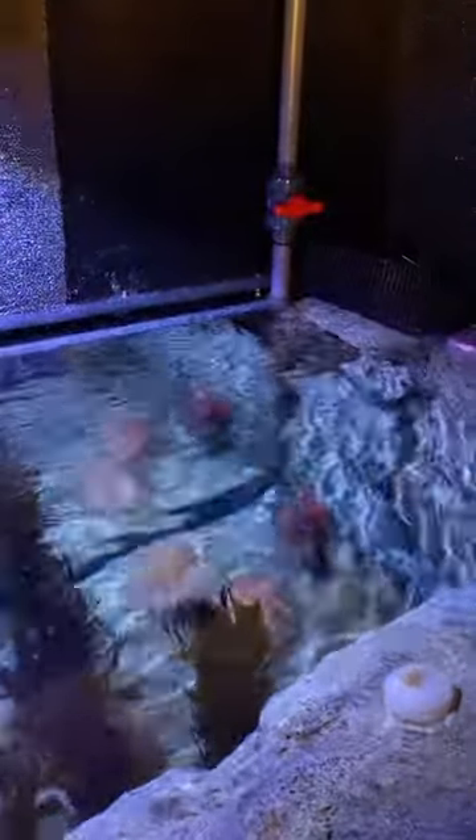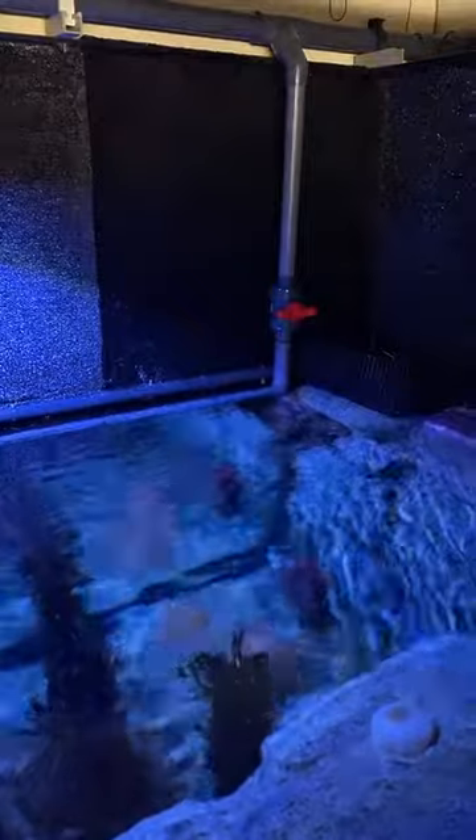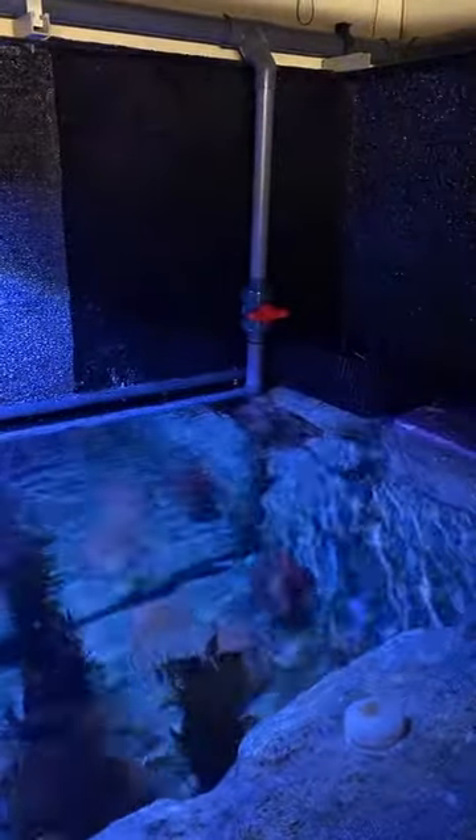Groot is your favorite octopus — he's my favorite too! We're here live at the Aquarium of the Pacific in Long Beach, California. Today we are going to hang out with Groot, the giant Pacific octopus, who's acting a little sleepy in the corner of his habitat today. But maybe if we get some more people in here, we can increase his excitement and get him over here.